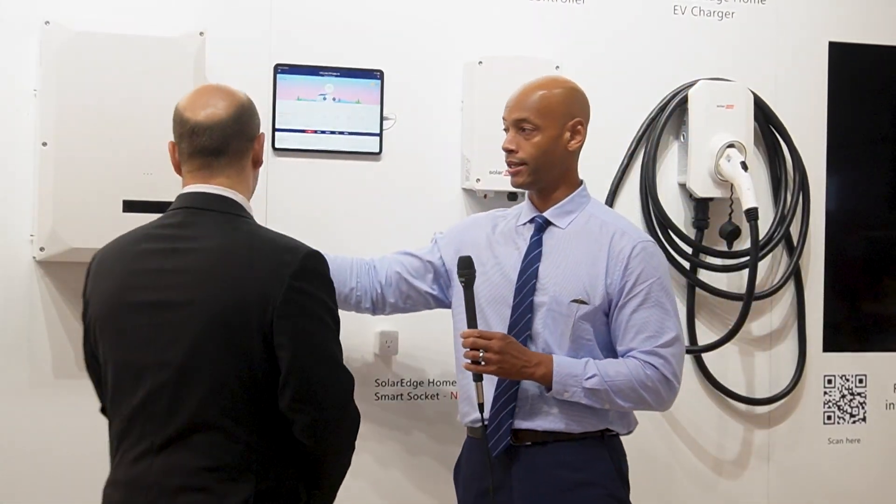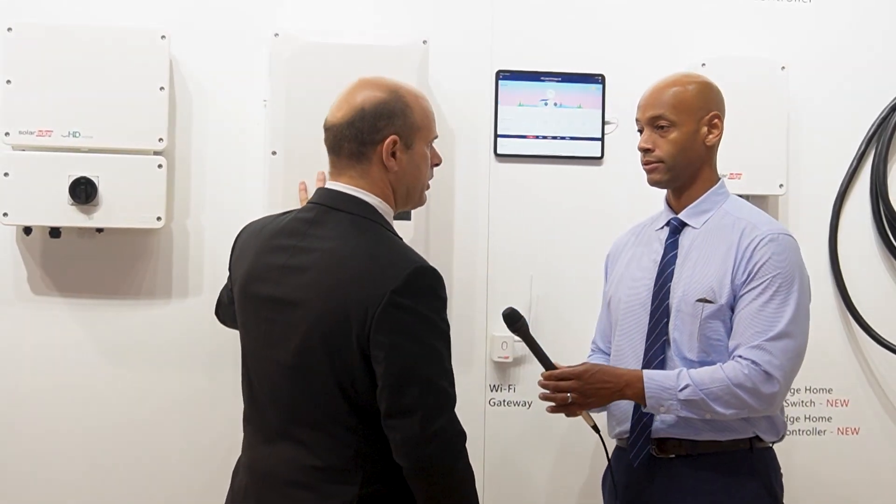One other thing to note, especially for installers: having monitoring and load control is great for the homeowner, but there's also the benefit that you don't have to rip circuits out and put in a separate critical loads panel. The backup interface can install above the main breaker — you have that option. There are two versions of this, and you can get it with the extra breaker to do that.